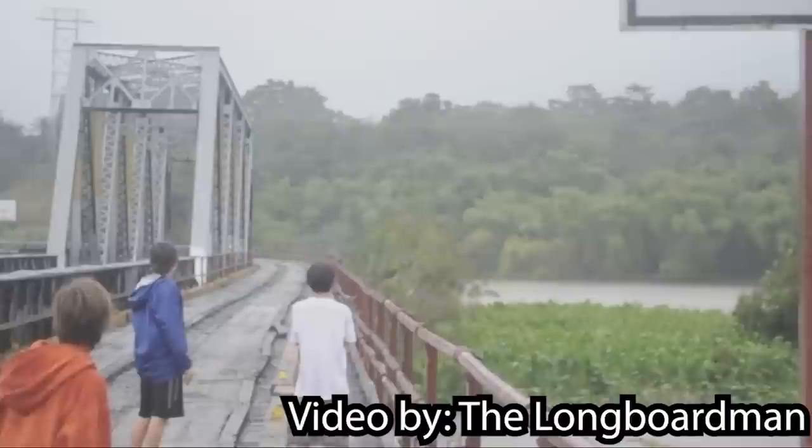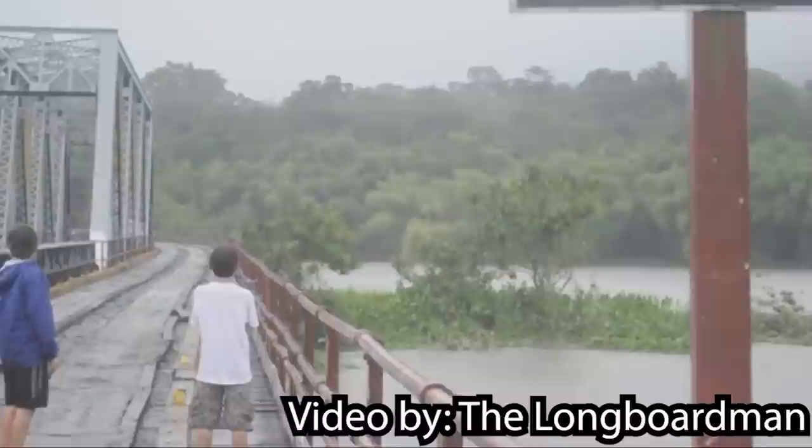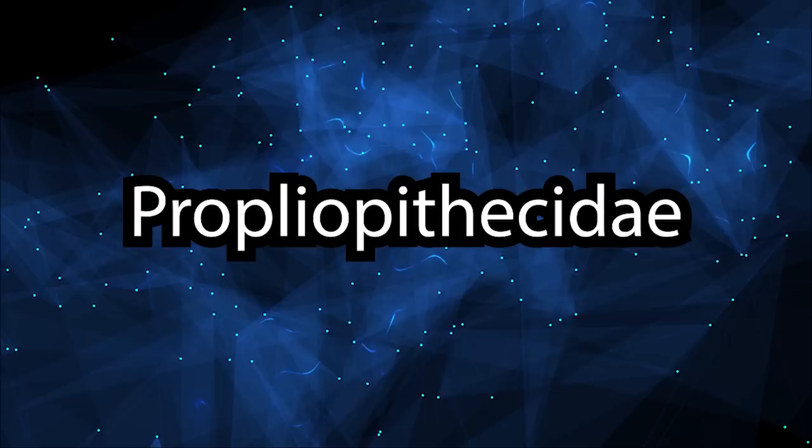Today we're going to answer the question of did they do so, and we'll do so when we talk about the proteopithecids here in a moment. There are four primary groups of anthropoids that we find in the Fayum around this time period, and they can get a little confusing. The four groups are known as the parapithecids, the proteopithecids, the oligopithecids, and the propliopithecids. The animals are a bit confusing in part because we don't know which groups are stem groups and which groups are crown groups.